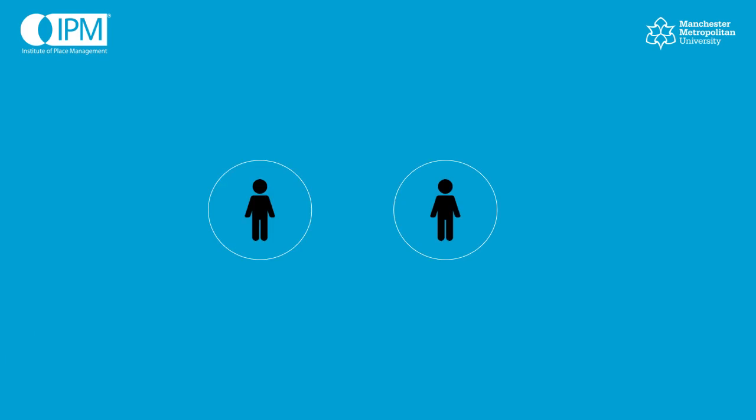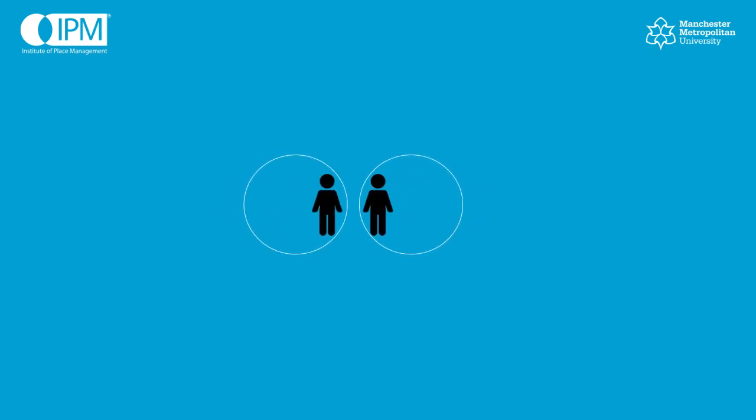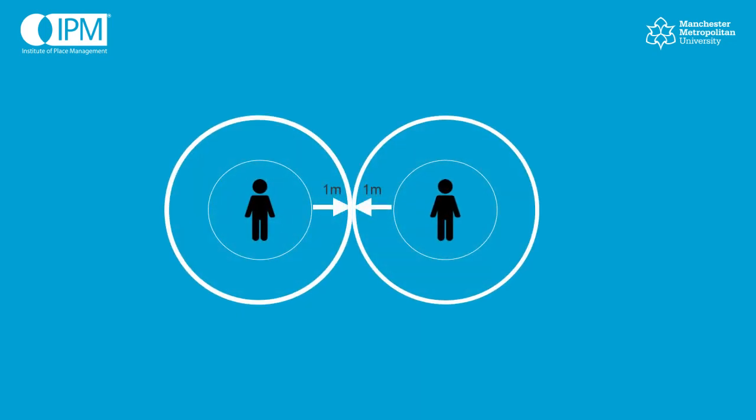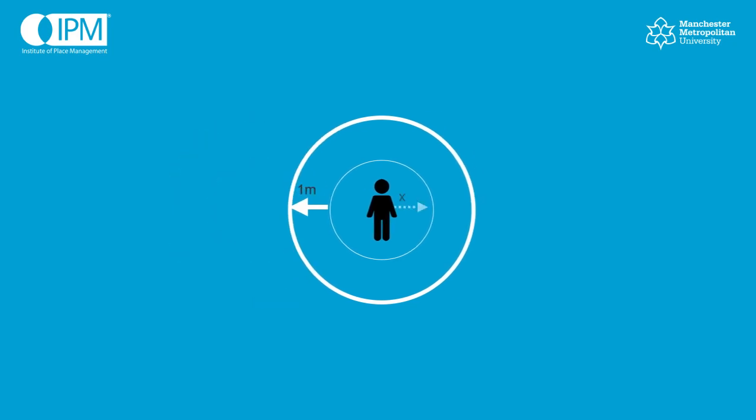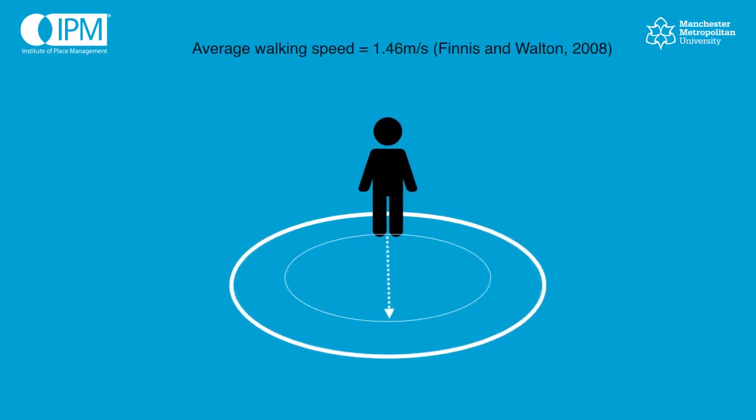We've already seen that 4 square metres does not allow any freedom of movement. And in shops, markets and high streets, people are going to be moving about. So we introduced another bubble or circle. We put the 1 metre of social distancing space each individual needs in the outer circle, and the inner circle represents the space needed for some freedom of movement. So the person on the left can move within their inner circle without violating the social distancing space. The next question is: how big does the inner circle have to be — what's its radius?